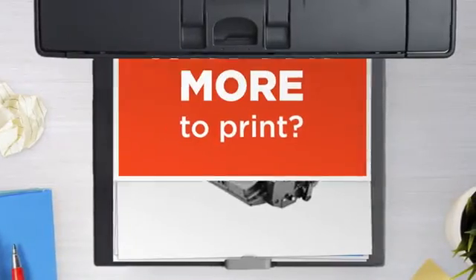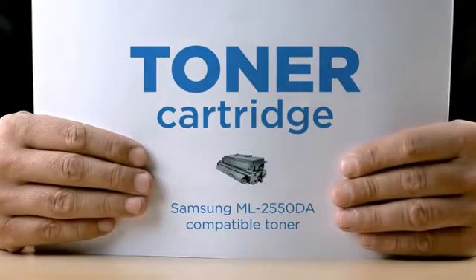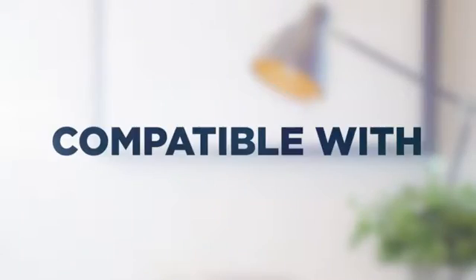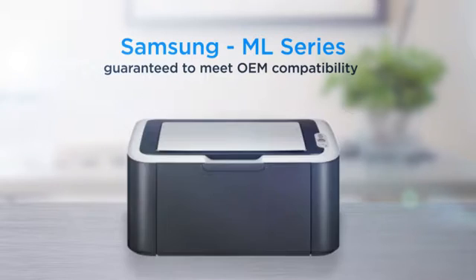Why pay extra on printer toner when you can save big with our compatible toner cartridge at a fraction of the cost? High standard printing, delivering superb print quality, compatible with Samsung ML printers, and 100% guaranteed to meet OEM compatibility standards.